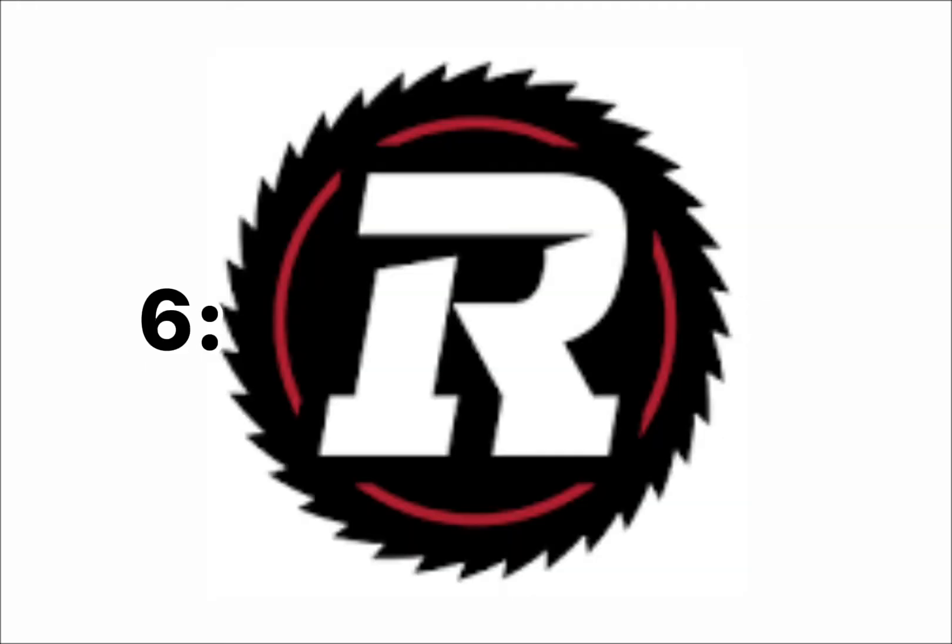At number 6, I have the Ottawa Redblacks. I actually somewhat like the design of the logo in the background with the saw. It looks threatening for sure and it would look good on a helmet, just not a complicated logo.